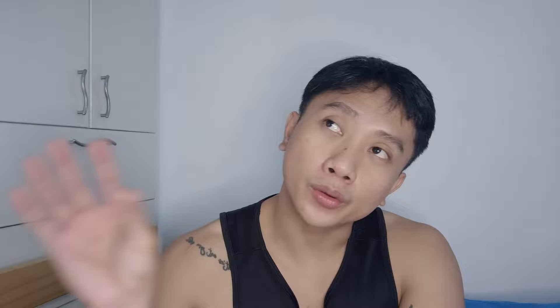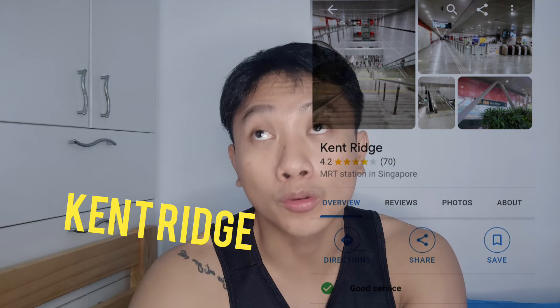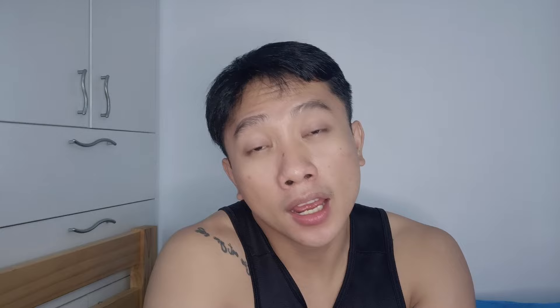Near that area is also National University Hospital, or NUH, which is also quite famous. I tried to apply there before. I've actually forgotten the nearest MRT, which means I seldom go to that area. It's quite far from the central area, but it's famous. NUS — the National University of Singapore — is also there. NUH is under National University Health System.